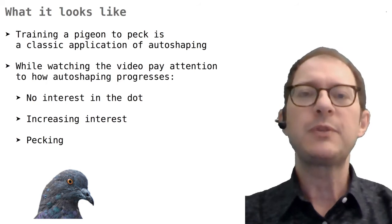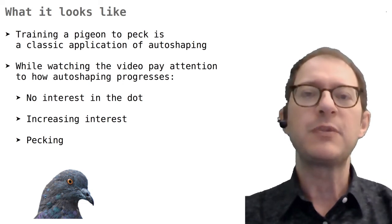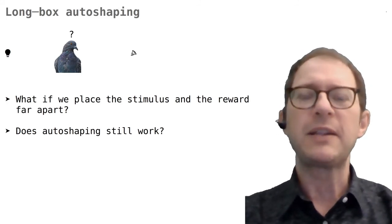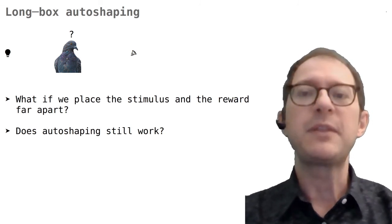The important point is that the pigeon did not have to peck the dot for food to come. Food would have come anyway, regardless of what the pigeon was doing. One could say the pigeon pecks even if it's not required, but that's not a big deal — maybe it just likes pecking and it is not losing anything by doing that.